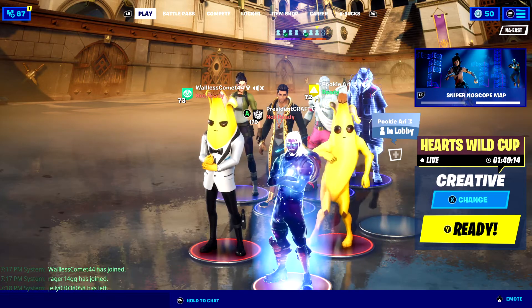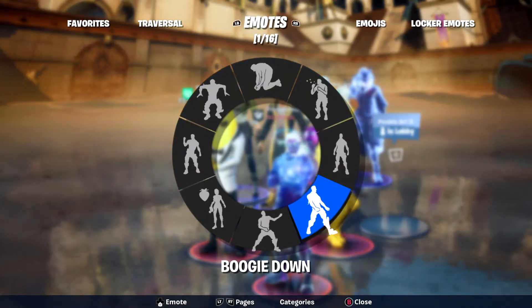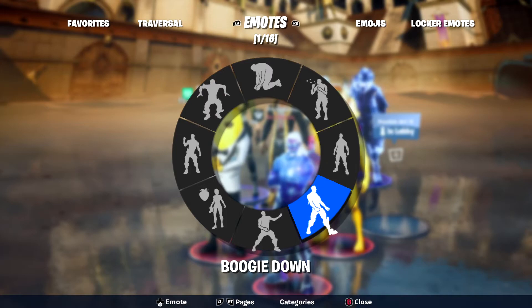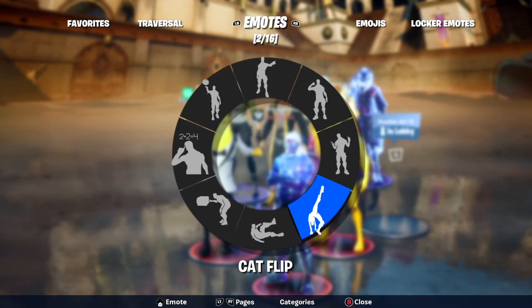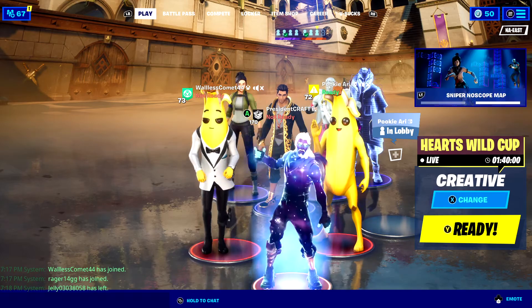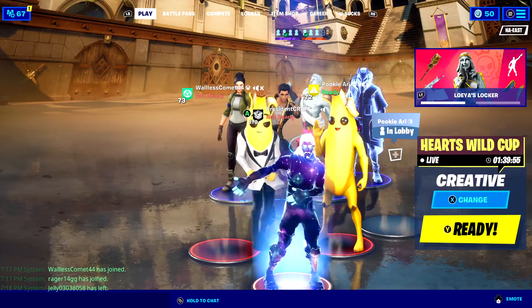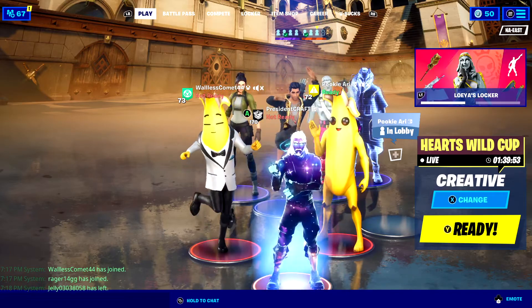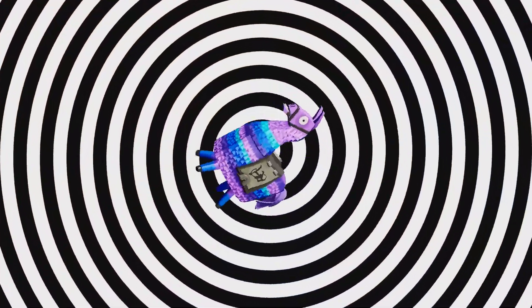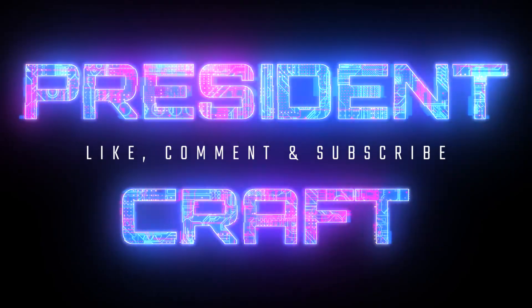All right, thank you for joining us on the President Craft channel. Please be sure to like and subscribe. Drop your Fortnite username in the comments below to be entered in our next giveaway at 300 subscribers. Have a good night and see you tomorrow.